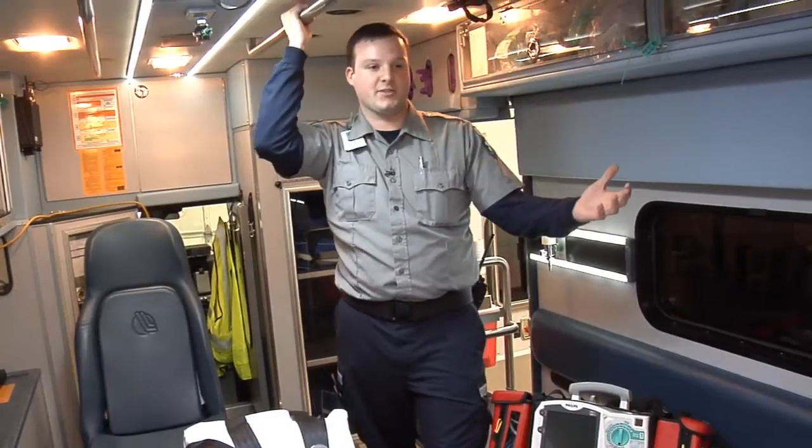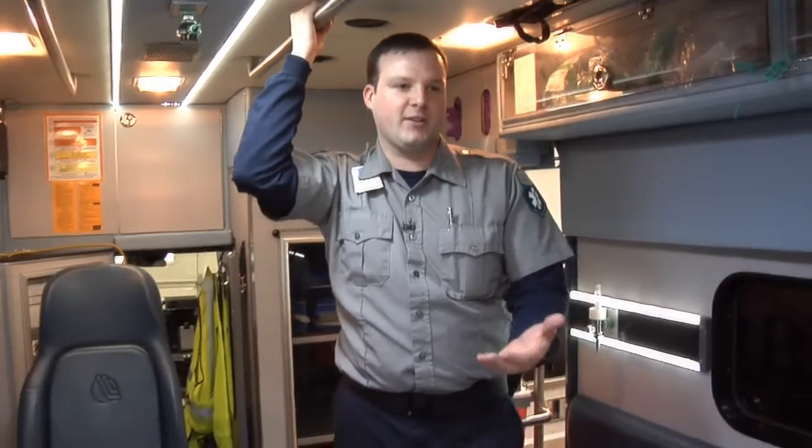A cardiologist in Rochester, for example, can look at it and say, 'Yeah, that looks like somebody who's having a heart attack — they need to go directly to the cath lab.' This is actually something new in EMS in the last couple of years.